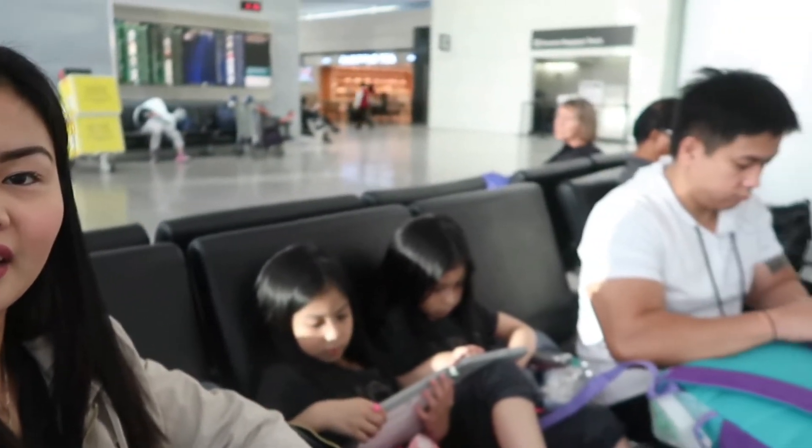Hi guys, welcome to today's vlog! Finally, that's our airport. We are flying back home. Here are the kids and we're just waiting for our check-in. This is Philippine Airlines and it's ready. We're super early so we're just gonna wait — I'll update you guys and show you when we're on the plane. Michael is here, super excited.